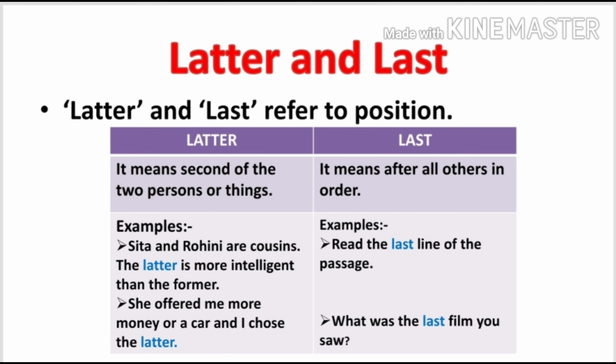Now we will discuss the words 'latter' and 'last.' The word 'latter' means the second of two persons or things. Let's understand this with the help of examples. Look at the first example: Sita and Rohini are cousins. The latter is more intelligent than the former. Now the question is what do the words 'latter' and 'former' mean in this sentence? The second person in the sentence is referred to as 'latter' and the first person is referred to as 'former.'